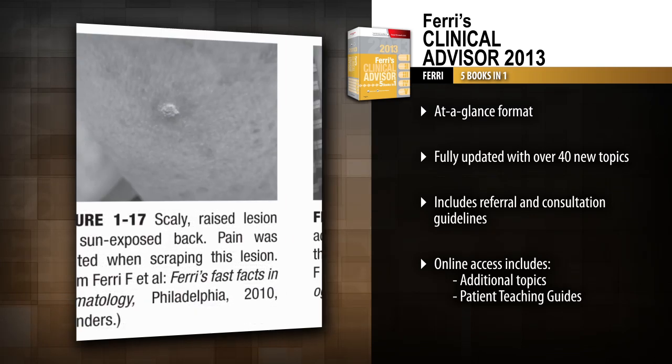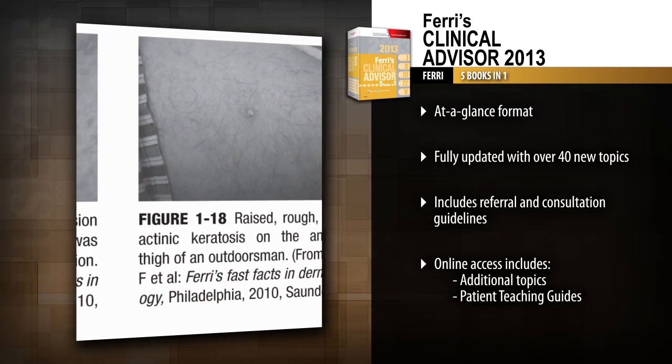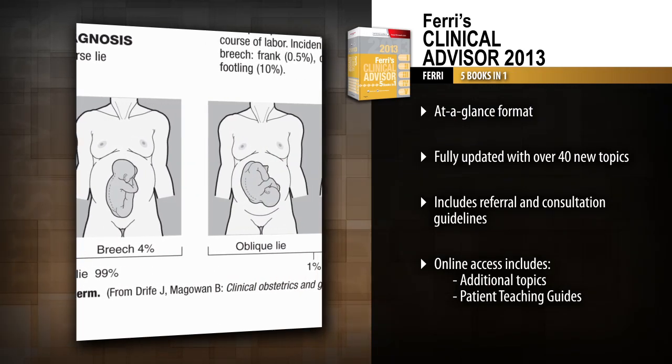Identify and treat a broader range of disorders with over 40 new topics. Improve your practice's efficiency with cost-effective referral and consultation guidelines.